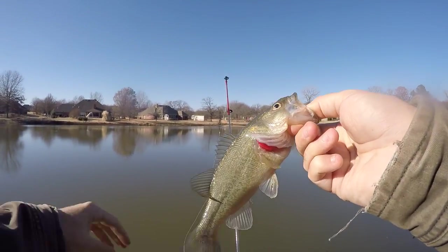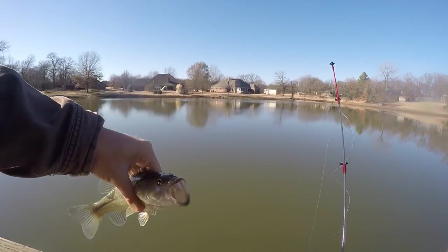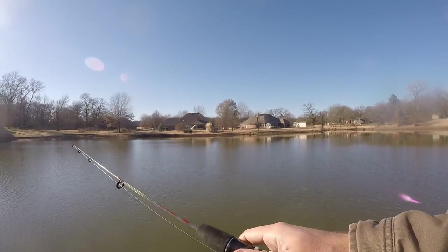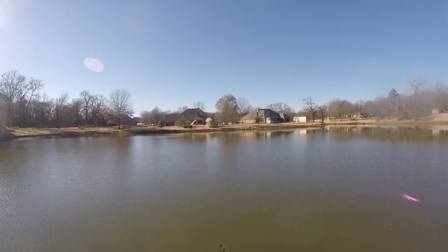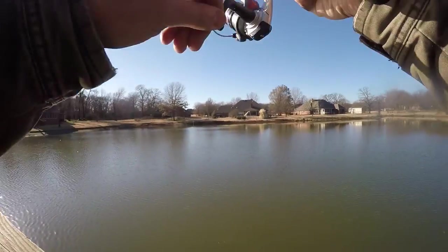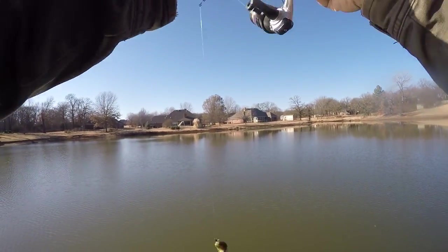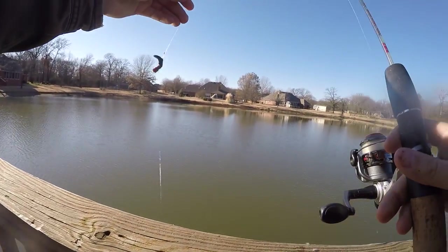Not a bad little bass. There we go — oh, quick release!